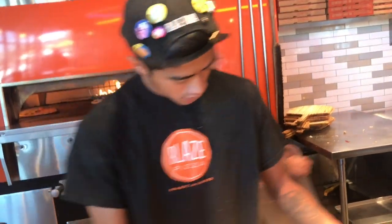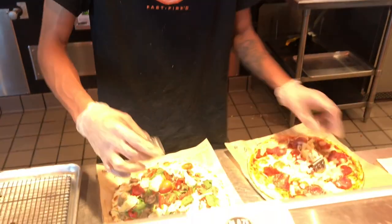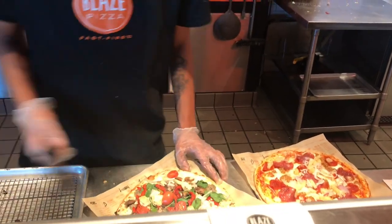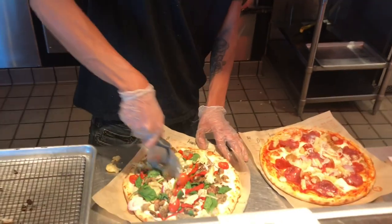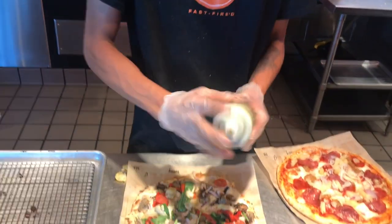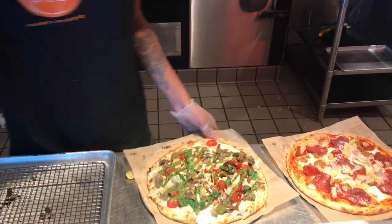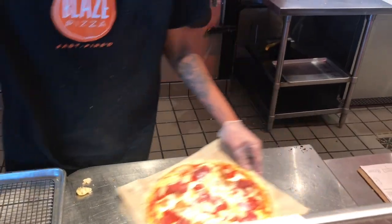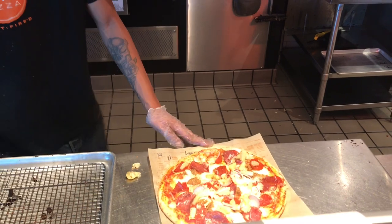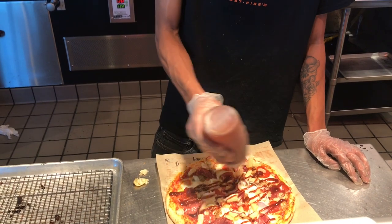Can I get a drizzle of pesto on mine? And then he wants ranch and barbecue on his. Ranch and barbecue. Beautiful — thank you! Look at that!